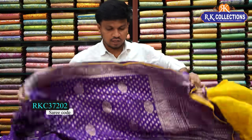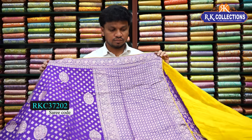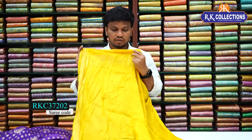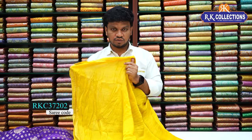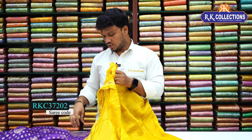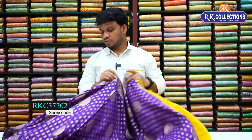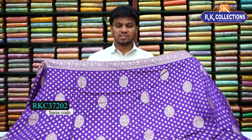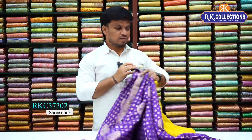We have a contrast yellow combination with a pattern, but we have normal stitches and a beautiful look. The cost of this saree is 1,500 rupees only. If you are interested, come check the saree. In the Eros collection, we have a beautiful work sarees collection.